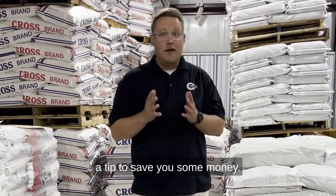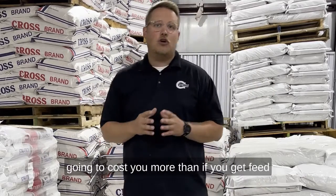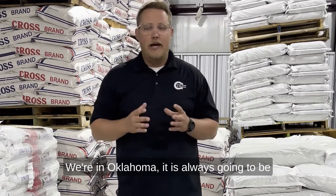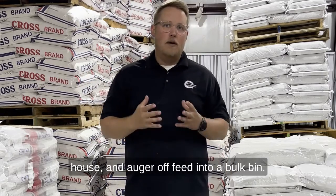Here's another tip to save money at a boarding stable. Anytime you get feed in bags, it is going to cost you more than if you get feed in bulk. Depending on where you're at — we're in Oklahoma — it is always going to be cheaper to have a semi ship directly to your facility and auger feed off into a bulk bin.